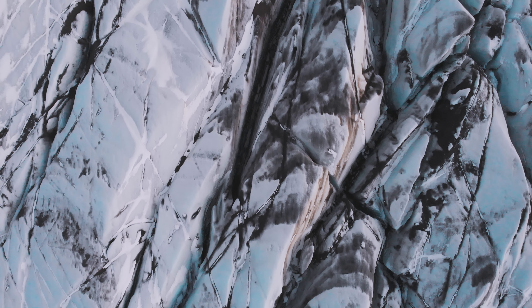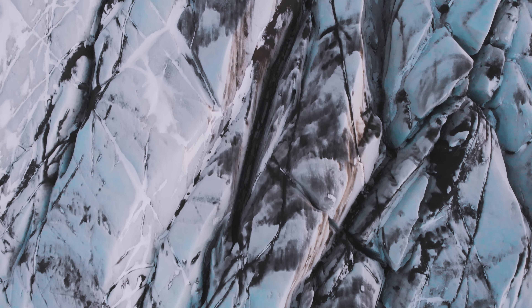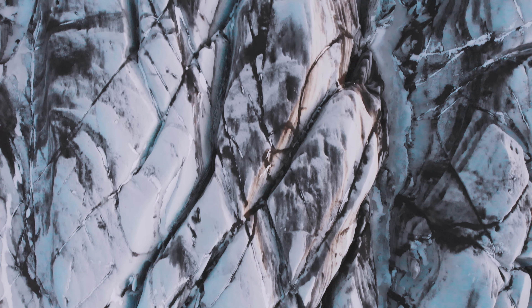This is Svínafellsjökull, which is part of the largest glacier in Europe, Vatnajökull.